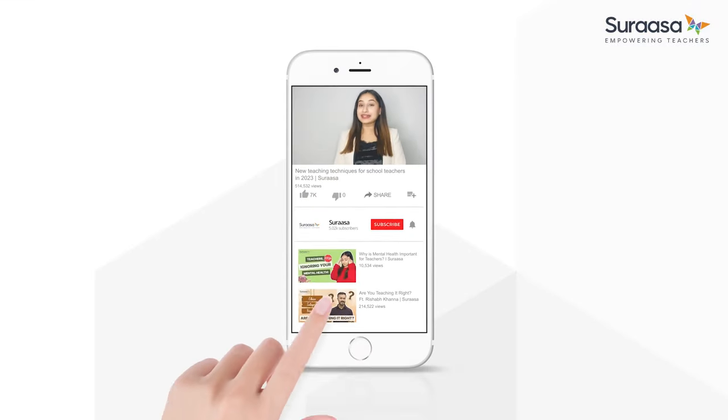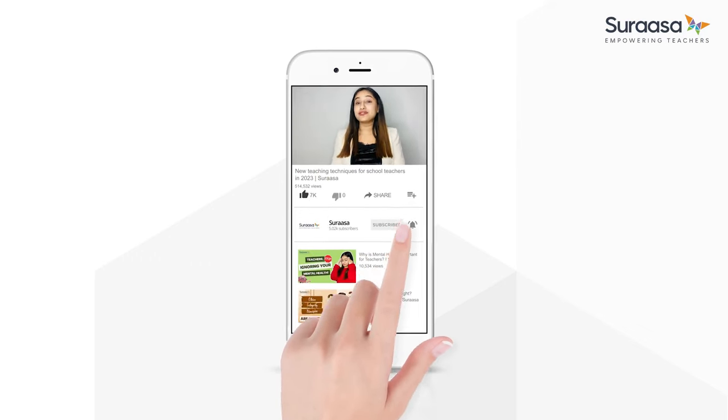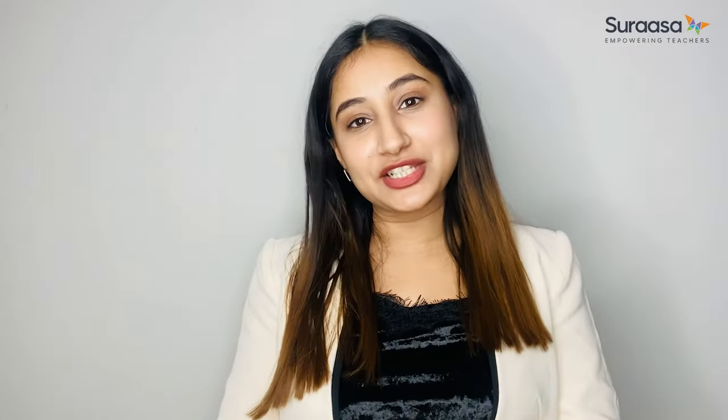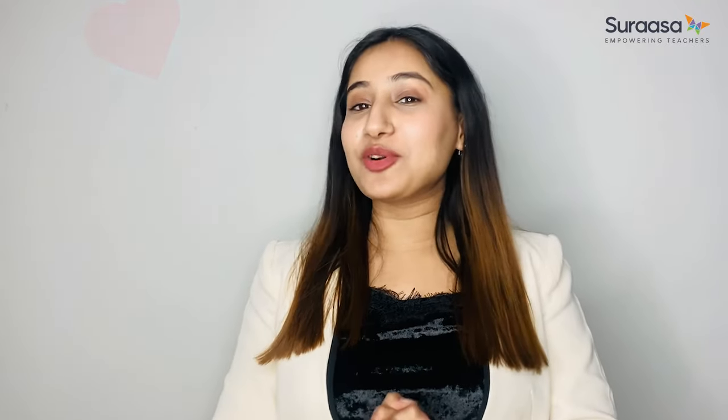Thank you for watching this video. I hope you found it helpful and informative. Don't forget to hit the like and subscribe button and definitely don't forget to share it with your fellow teachers. Your support means the world to us and helps us to keep creating more valuable content. I'll see you next week with another video. Till then, keep learning, keep growing and keep teaching.